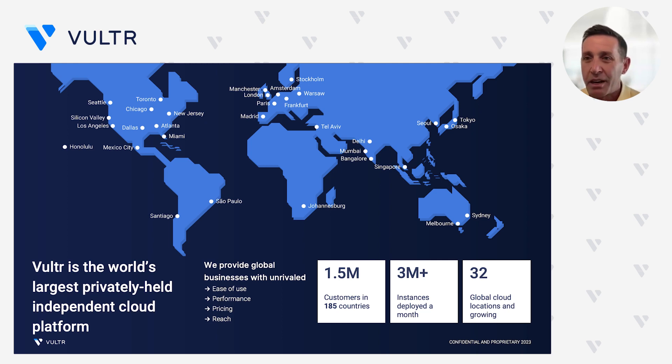A little bit about Vultr. We're very proud to say that we are the world's largest privately held cloud compute company. Vultr was created in 2014, focused on meeting the needs of everyday developers to help them very quickly build, deploy, and scale some of the most innovative applications and websites in the world. We were a 100% product-led growth company. Simply put, developers found out about Vultr, started leveraging our services, fell in love with it, and continued to use us year over year as we continued to grow to meet not only their needs, but the needs of enterprises around the globe.